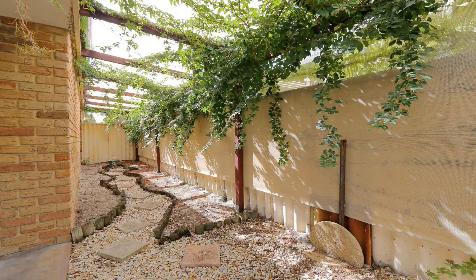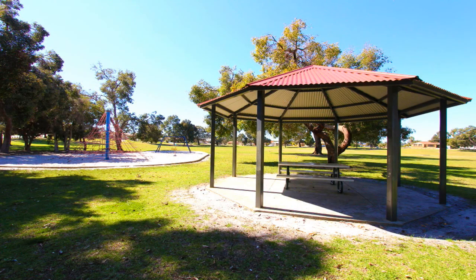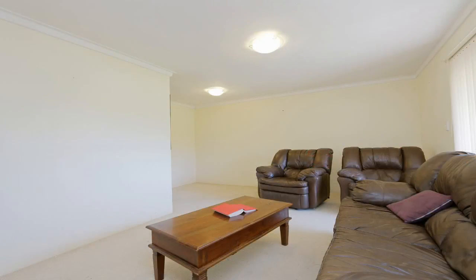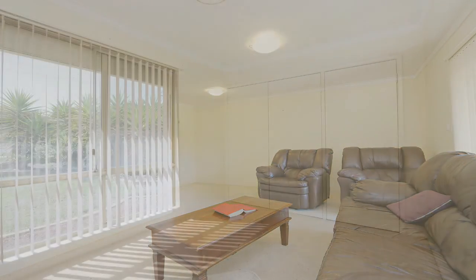113 Sacramento Avenue, Beechborough is close to public transport, Sacramento Park, the Alton Park Shopping Centre and Golf Course. And with the re-zoning of Beechborough, you can't go wrong with this property.